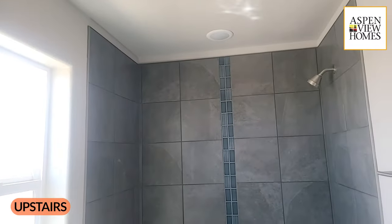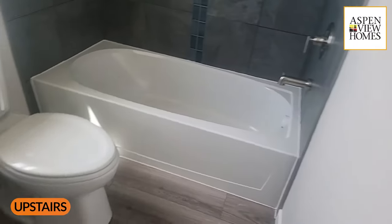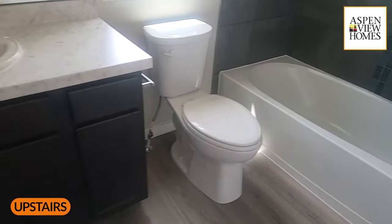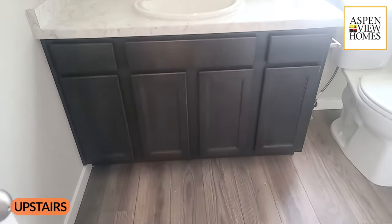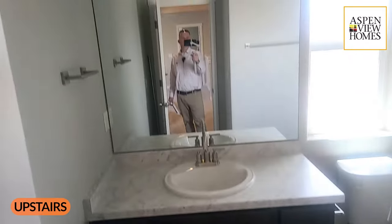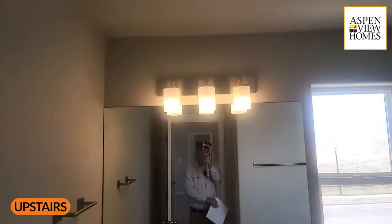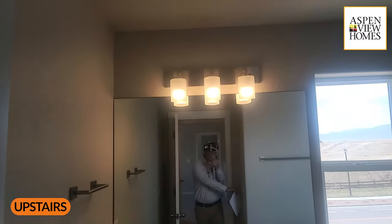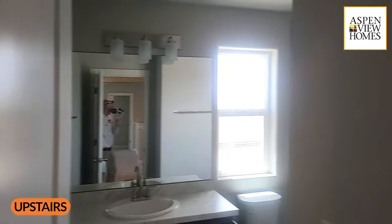The upstairs hall bathroom has a tiled surround with a fiberglass tub, cabinets that match the rest of the house, and a brushed nickel light above the vanity.